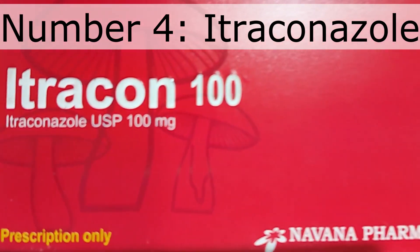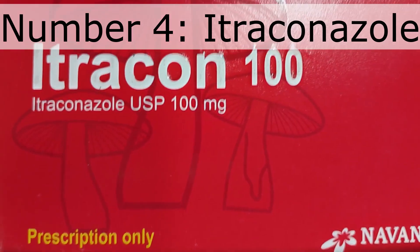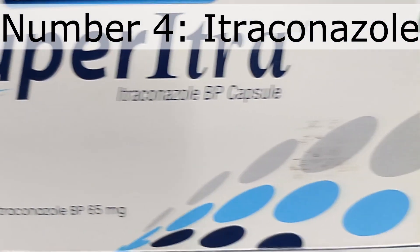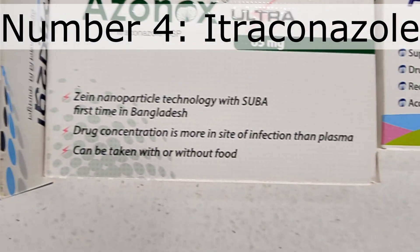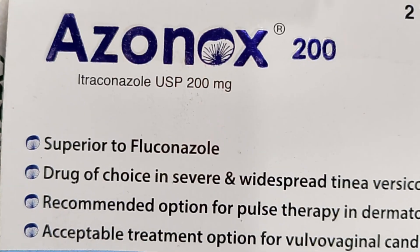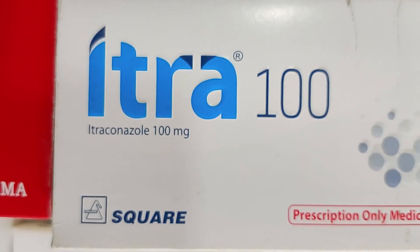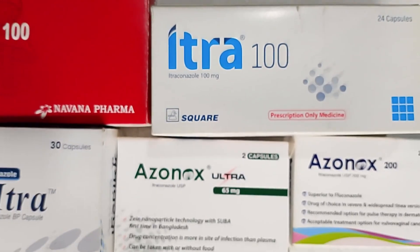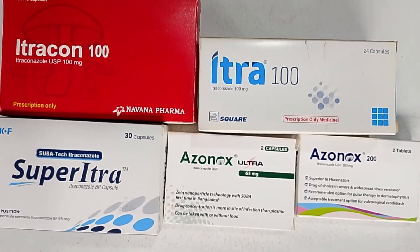Number four: Itraconazole. The medicines you see here are from different companies, but the active ingredient is the same. Itraconazole is effective for fungal infections such as ringworm, athlete's foot, scalp infection, nail fungus, and vaginal candidiasis. Itraconazole is a prescription-based drug; dose and duration must be determined by a licensed doctor or specialist. Do not take Itraconazole without medical supervision.